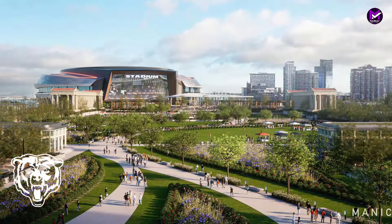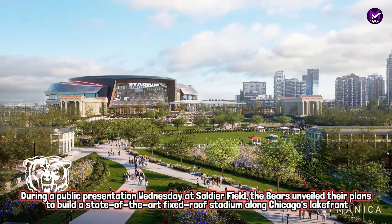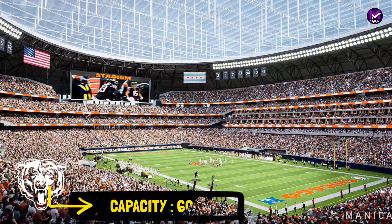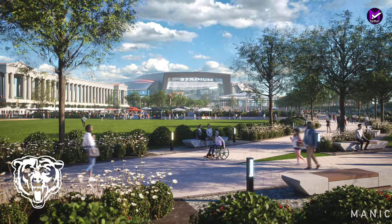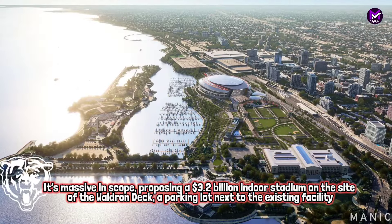Along Chicago's lakefront, Manica Architecture's renewed focus on the lakefront — the city's postcard moment — resulted in an effort to develop a new stadium that fits with the iconic Field Museum, Shedd Aquarium, and Adler Planetarium, while designing a state-of-the-art facility for the Bears with a capacity of 65,000.